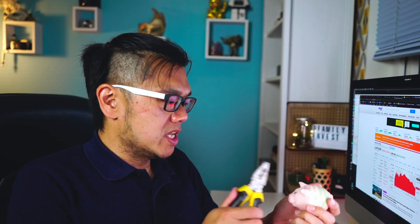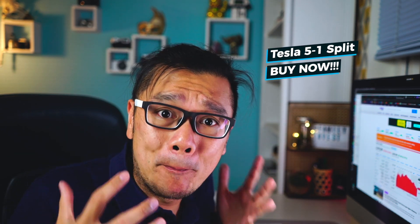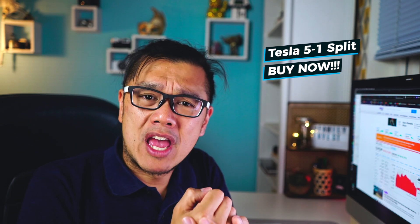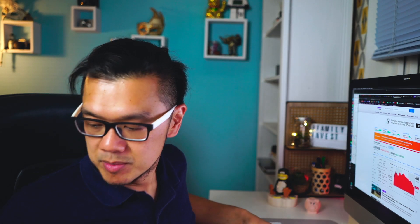Okay, two big piggy banks — I'm gonna crack this now. Hi, welcome back! I was about to break this piggy bank so I can get more money to buy Tesla stock. Why? Because there's a five-to-one share split happening before the 28th of August 2020. Stick with me in this video and I will tell you one million reasons why you should be buying Tesla stock as soon as you can.